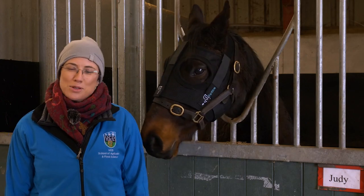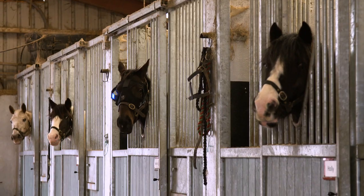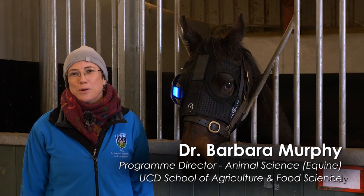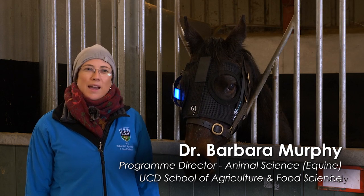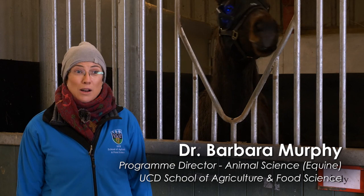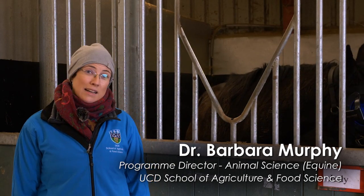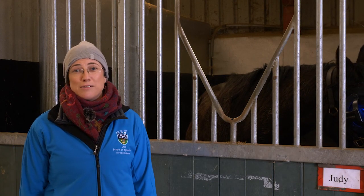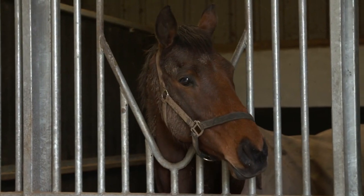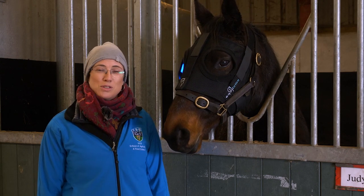Hello everybody and welcome to the horse yard at UCD's Lyons Farm. My name is Dr. Barbara Murphy and I'm the Director of the Animal Science Equine Degree Program at UCD. Here we have the horse yard where we have 10 female horses — 10 mares and fillies — that the students use to learn how to handle horses and to practice different techniques. All of these horses are of mixed breed and are very quiet and very good for the students to learn from.